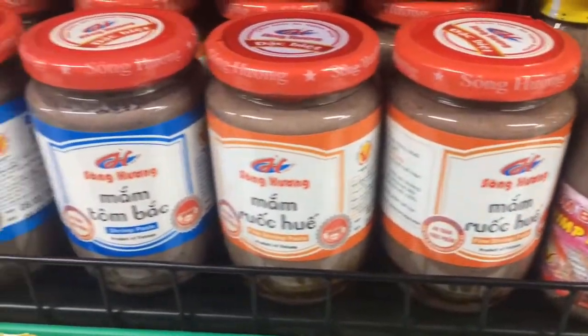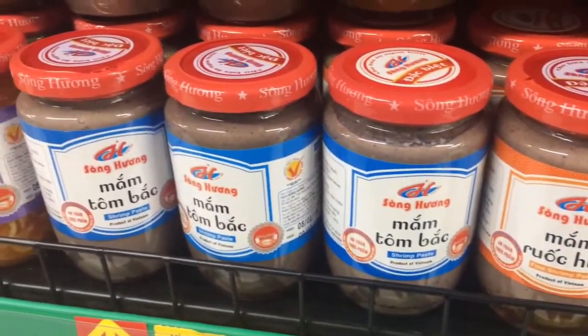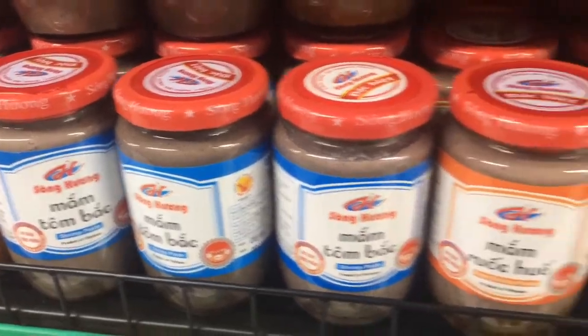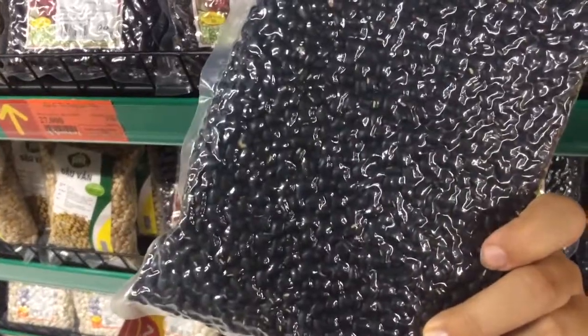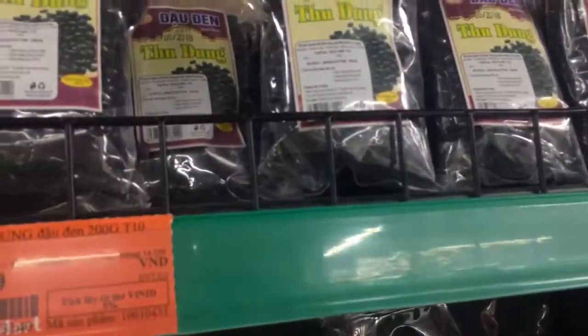This kind of grim-looking grey stuff is shrimp paste. I couldn't find any containers for the loose beans, and I want some black beans for protein because I don't eat meat, so I'm going to get some pre-packaged black beans — just a smaller pack than that.